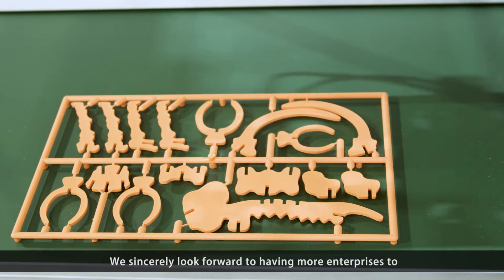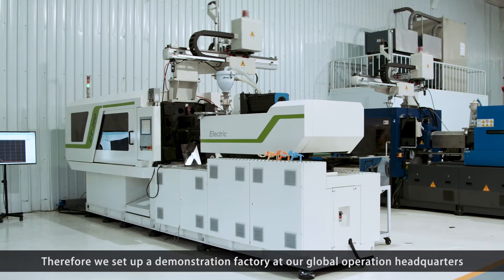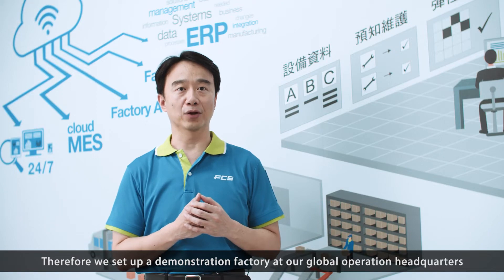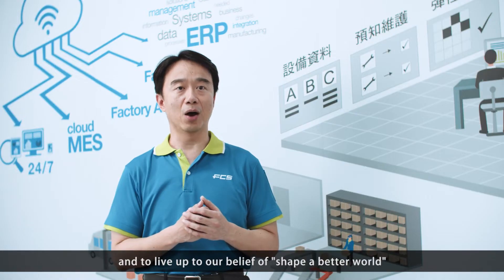We sincerely look forward to helping more enterprises adopt intelligent manufacturing technology. Therefore, we set up a demonstration factory at our global operation headquarters to help customers understand how production efficiency can be boosted, and to live out our belief of shaping a better world.